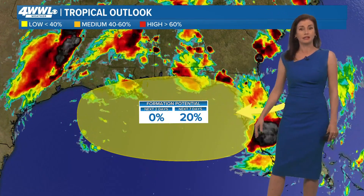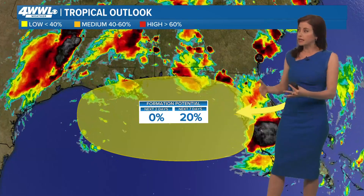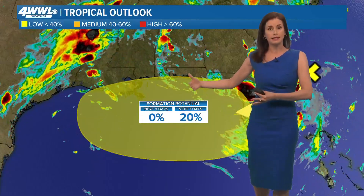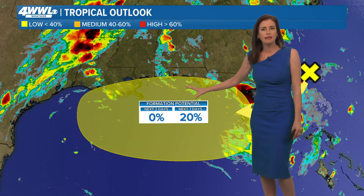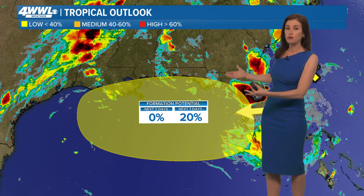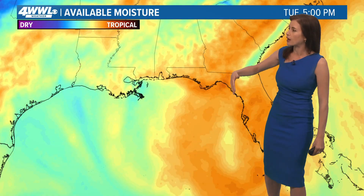They started highlighting this yesterday for a low chance of development. Really what we're expecting, even if this were to develop or try to take on some tropical characteristics at the end of the week, we're talking about the main thing still being rainfall — just rain and a few rounds of it, perhaps Thursday and Friday along the northern Gulf Coast, including our area.